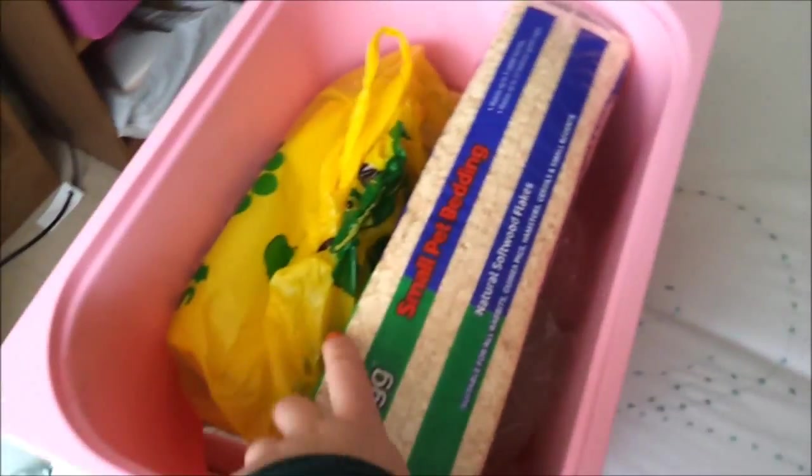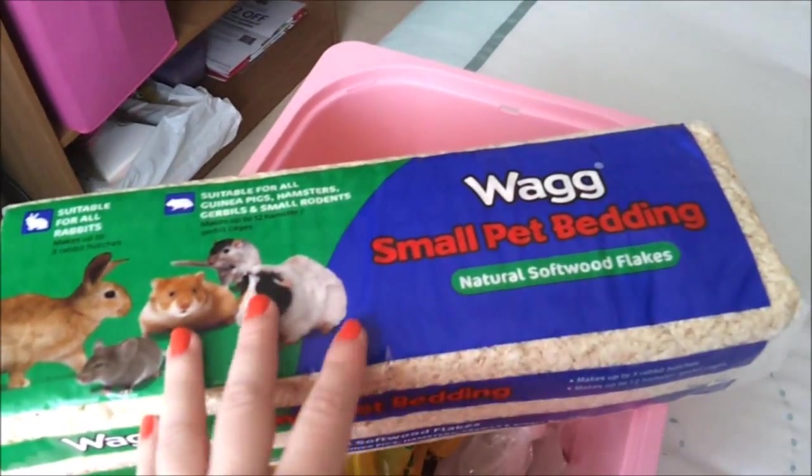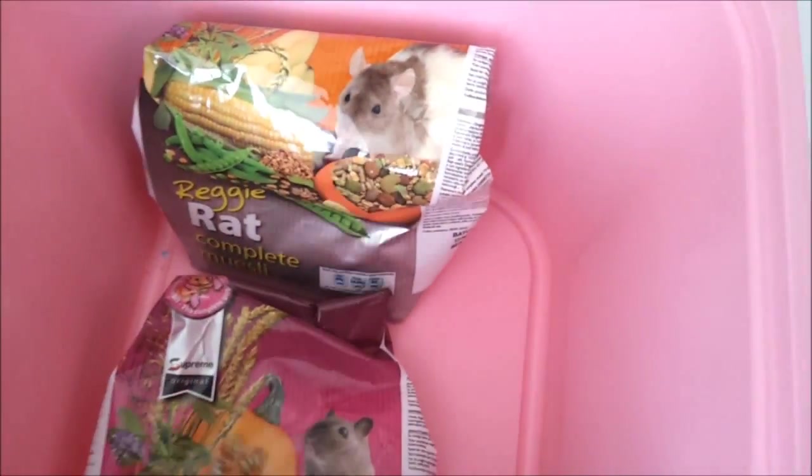The last box from this side contains just random stuff. There's a pack of wood shavings which my boyfriend bought me a couple of weeks ago because I'd run out of Megazorb — I didn't end up using them, so I'll probably just mix them in with the Megazorb. In this bag it just contains those packets of Burgess XL which I'll be giving away. Then just a bag of chinchilla sand, a bag of Jerry Gerbil which hasn't been opened yet, and half a bag of Reggie Rat which I'll mix in with the Jerry Gerbil.